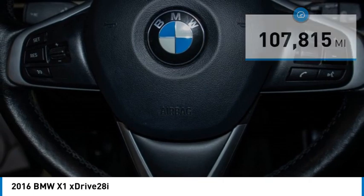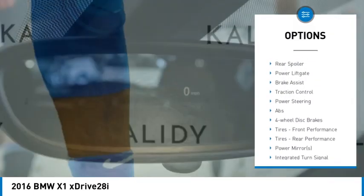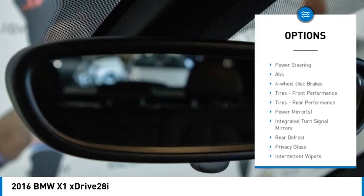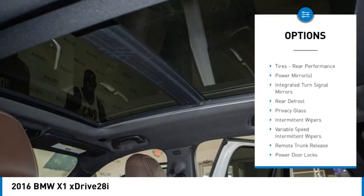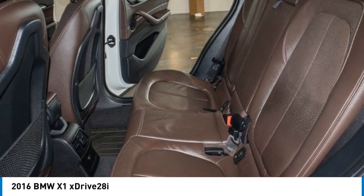Here are some of this vehicle's great options: rain sensing wipers, tire pressure monitor, turbocharged, all wheel drive, heated mirrors, aluminum wheels, rear spoiler, power lift gate, brake assist, and traction control.